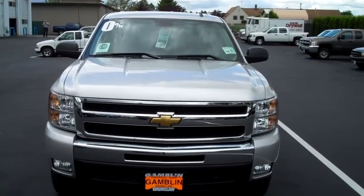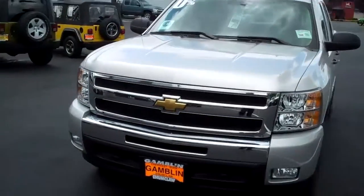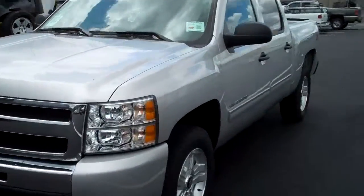Hey folks, Jason Anderson here with Art Gamblin Motors in Enumclaw, Washington, bringing you a brand new 2011 Chevy Silverado Half Ton.